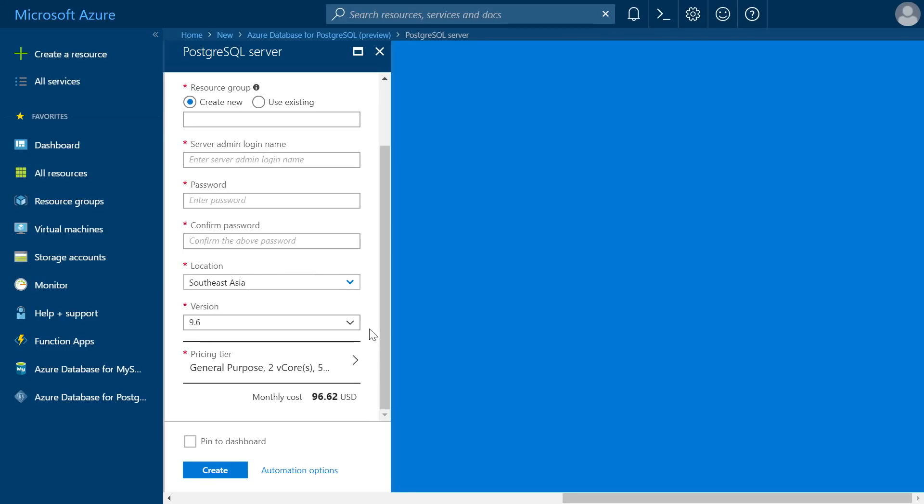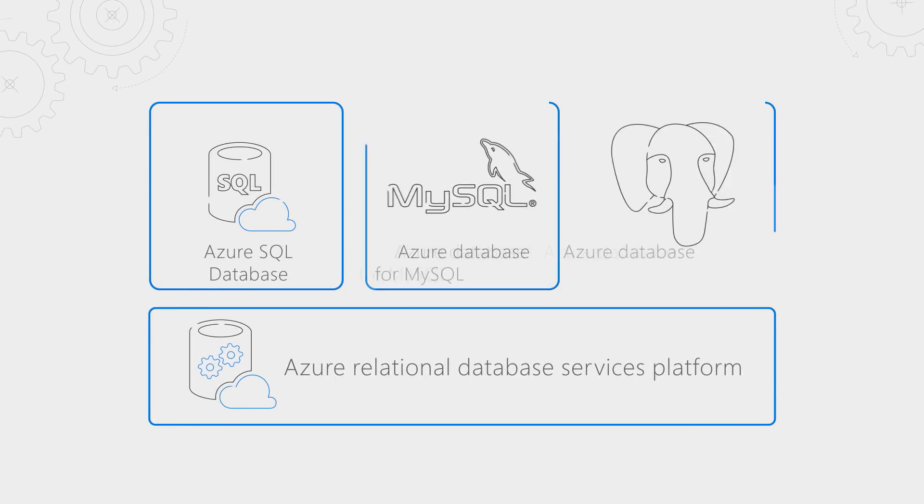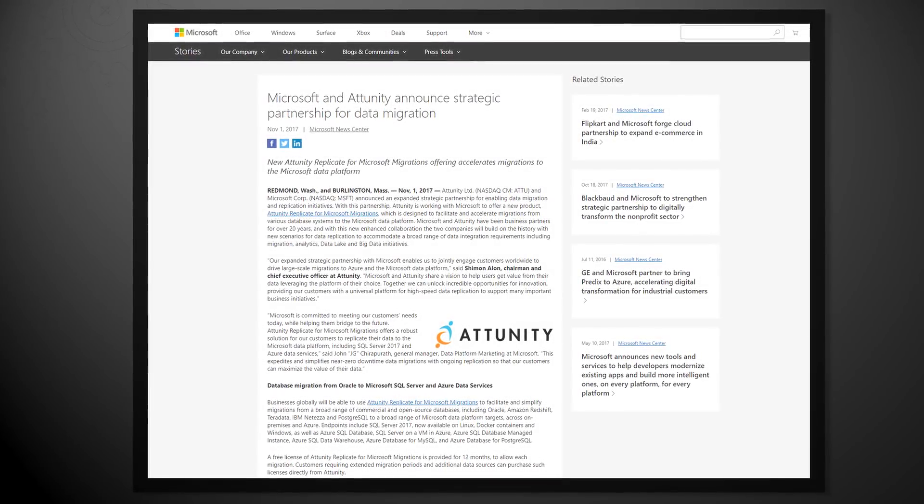If you're already using an open source database on-premises, the main consideration when moving to database-as-a-service is the database engine versions supported — make sure we support the version you're using. Then consider database size so you know how much storage you need, and choose the appropriate service tier and compute. It's okay to get this wrong, as you can flexibly scale compute or storage independently later. You can use your existing tools such as PGDump or MySQL Dump to migrate data, since we use the same community versions of MySQL and PostgreSQL. We've also partnered with the Attunity Replicate Tool to help customers migrate data with minimal downtime, and this is a free service.